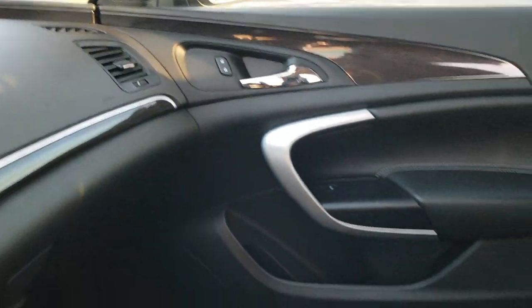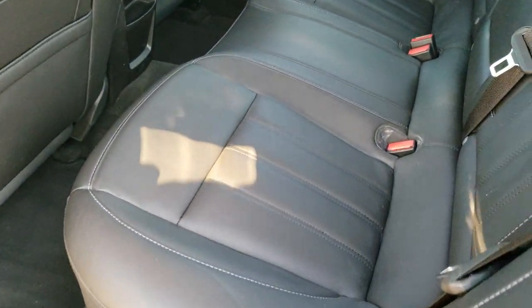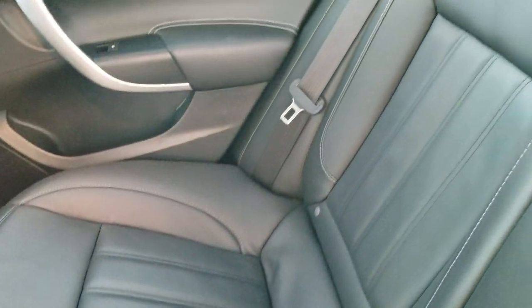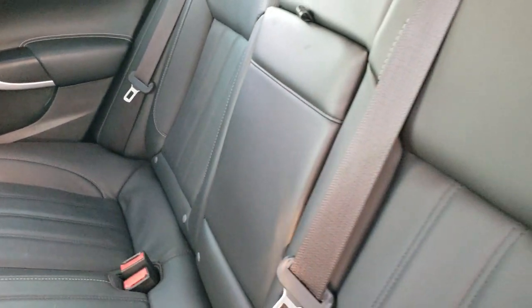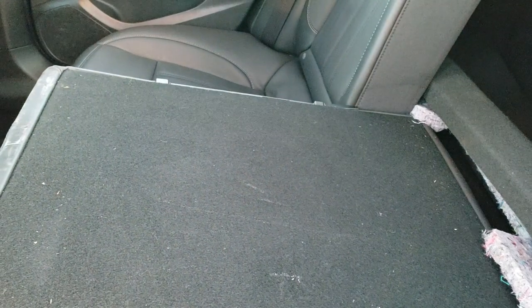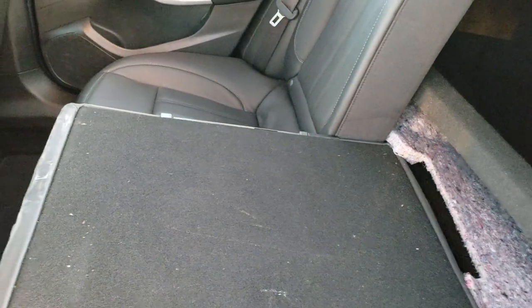We'll take a quick look at the back seats and then check out under the hood. The back seats are just as clean as the front seats — no rips, no tears back here. It does have the LATCH child safety seat system. Very nice and clean, and these seats do fold down for extra storage.